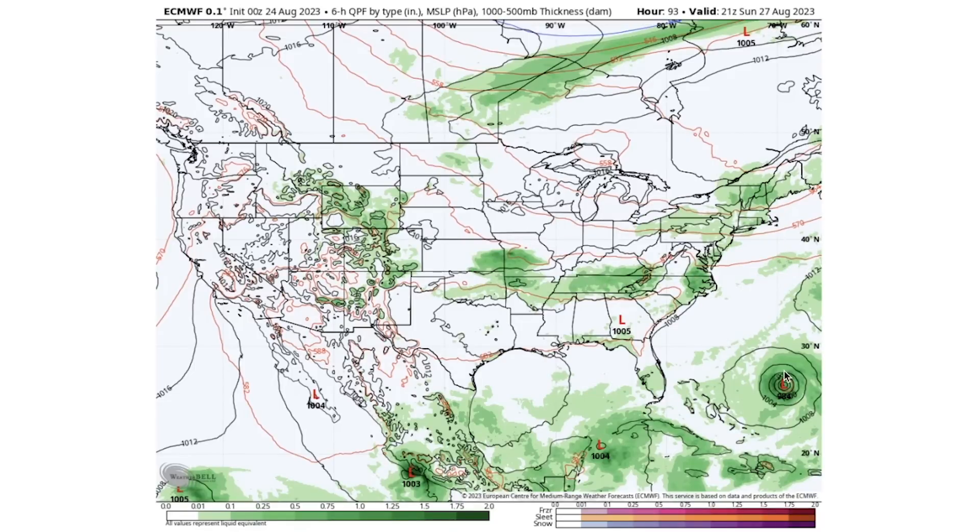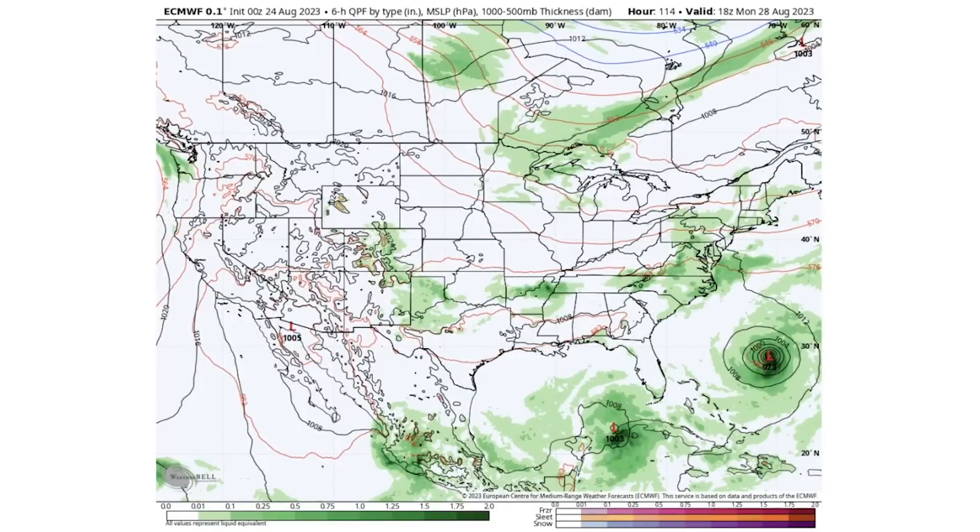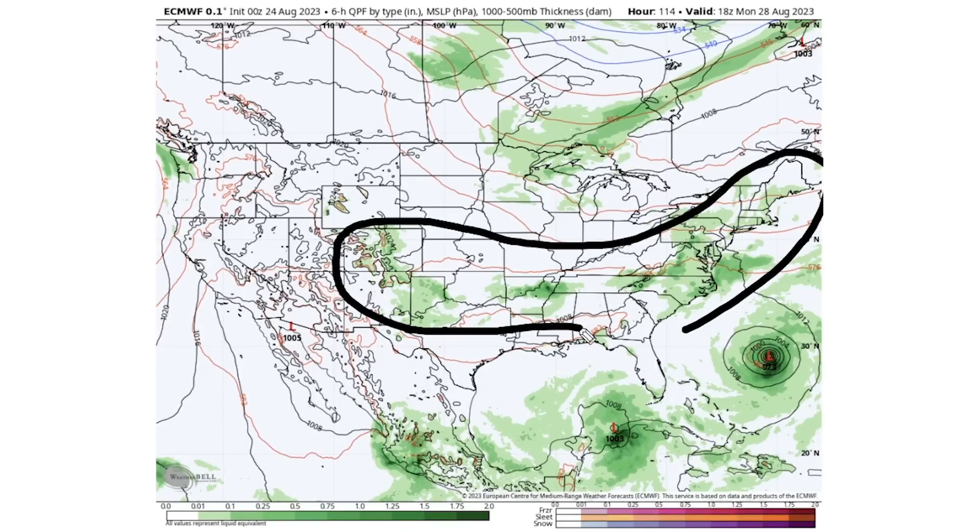By this point Tropical Storm — or even Hurricane — Franklin is visible on the models. The European model shows a pretty far out-to-sea solution, but it is a 973 millibar system, which is relatively strong, so that's something to watch. We're also seeing thunderstorms up and down a corridor including Colorado, New Mexico, Texas, Oklahoma, Arkansas, much of the deeper south, and the mid-Atlantic up into the northeast.